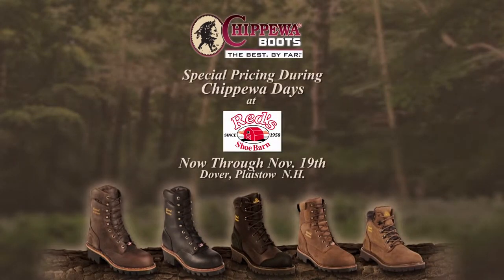Special pricing during Chippewa Days at Red's Shoe Barn, now through November 19th. Join us at our Dover and Plastow locations.